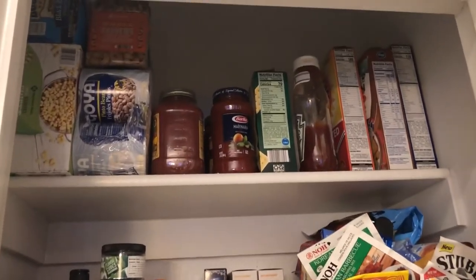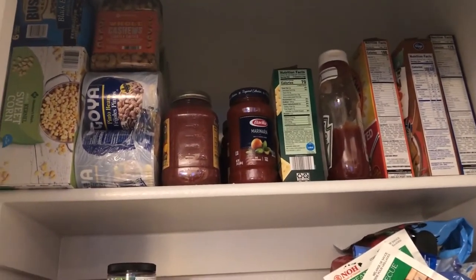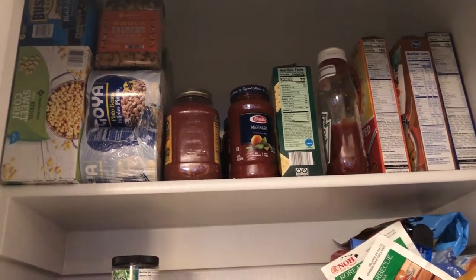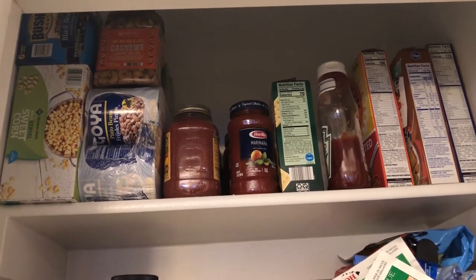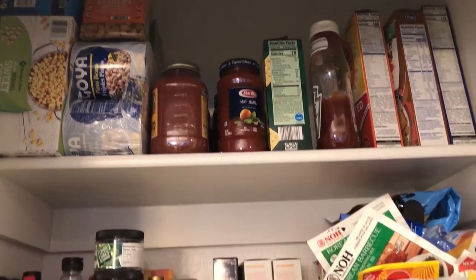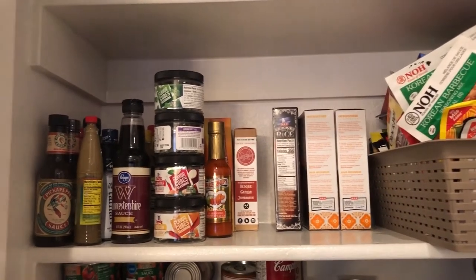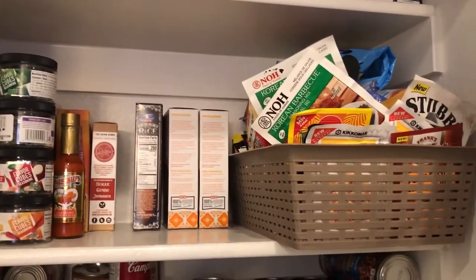I'll start up here at the very top — didn't really use a lot of stuff up there. I think Howard may have finished off a couple of boxes of cereal, but other than that, that's the only thing that got touched up there. On the second shelf, I used a couple of things — we still have a lot of condiments and a basketful of different little seasoning packages, so we've got a ton of those.